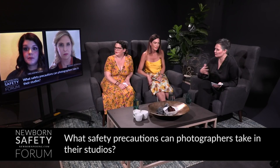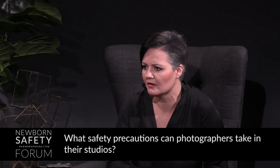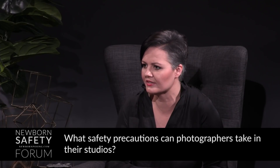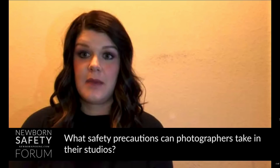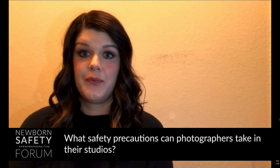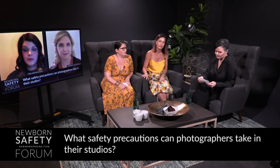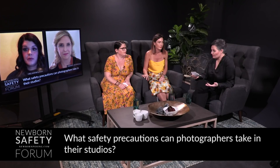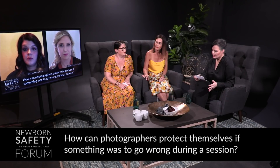That communication you mentioned — talking to clients and having that good level of understanding between them and yourselves — is really valuable. That leads me to my next question, which I think Rebecca, you're going to be the best person to answer: how can photographers protect themselves if something goes wrong during a session?